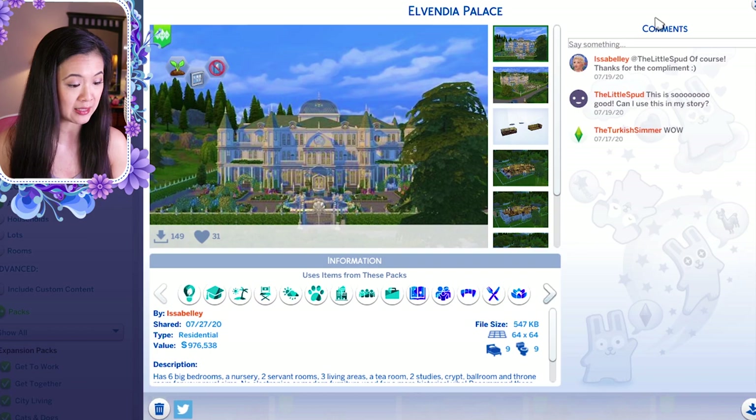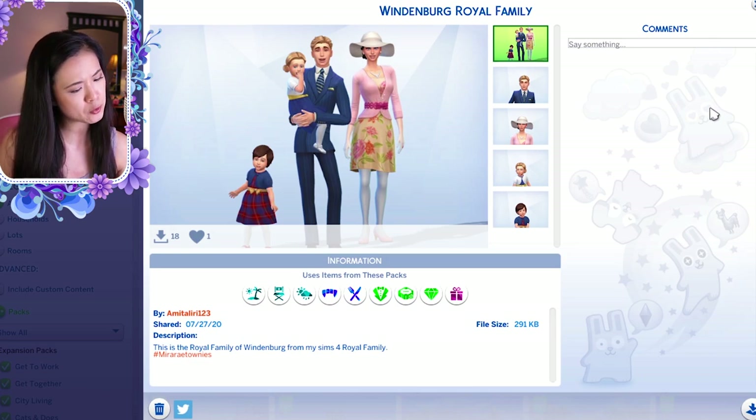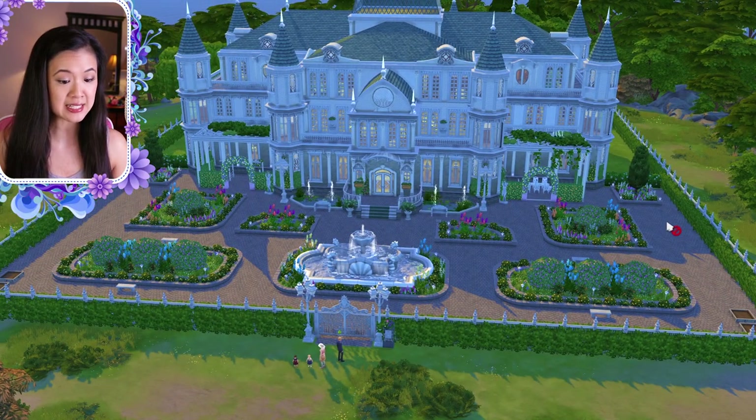The first palace we are looking at today is called Elvindia Palace, by isabelli. I downloaded some families to live in these palaces from my hashtag mirror ray townies — this is the Windenberg royal family by amitali ri 123. This is the front of the palace; the landscaping is gorgeous, I love the gardens and all the detailing outside.